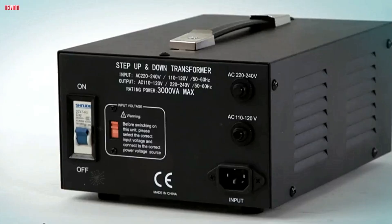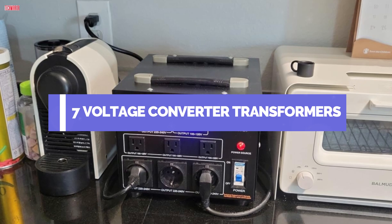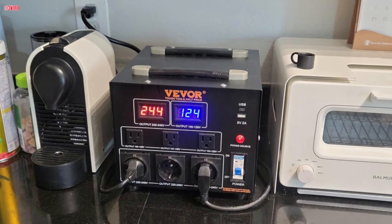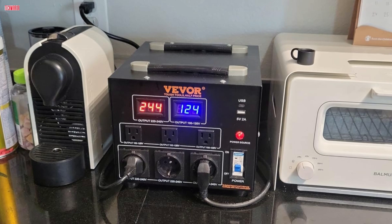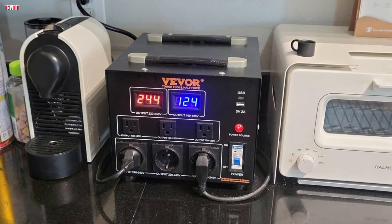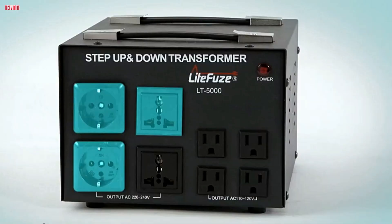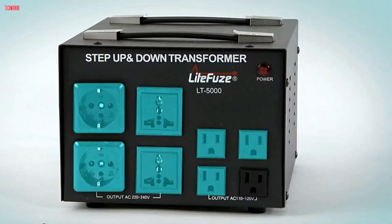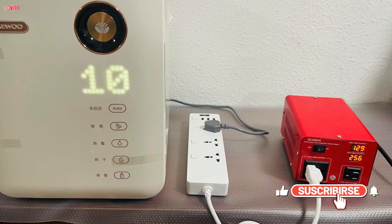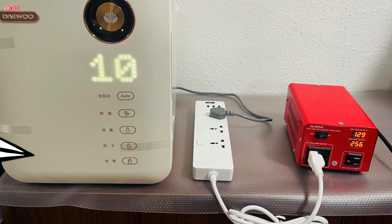Welcome, tech enthusiasts. Today, we're reviewing the top 7 voltage converter transformers for 2024. From the versatile EEN leader and the reliable VCT-VT 500J to the powerful Vever and the heavy-duty OLTANP, we've got you covered. Whether you're stepping up or down, these converters ensure seamless power transitions for your devices. Stay tuned as we delve into their features, performance, and help you find the perfect transformer for your needs.